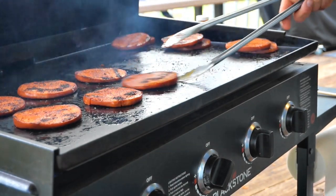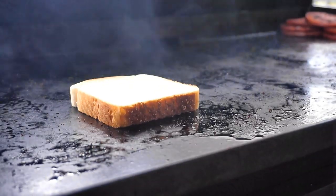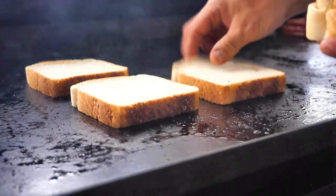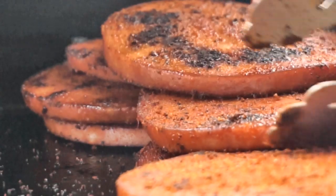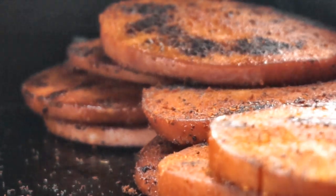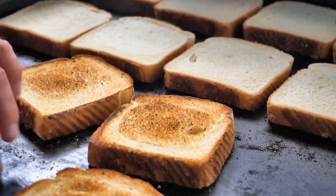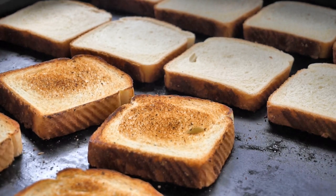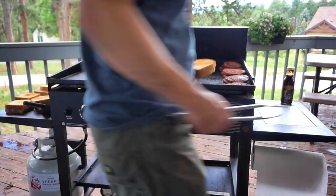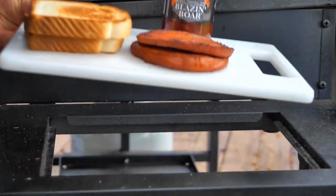Turn these right two burners off and we can slide these down to one end until we're ready to plate these up. Now we can quickly toast the Texas toast. That looks like a stack of goodness from a top-rated barbecue joint. The toast looks perfect. Then we can grab a couple pieces of that toast along with a couple of nice slices of bologna and head over to the picnic table.